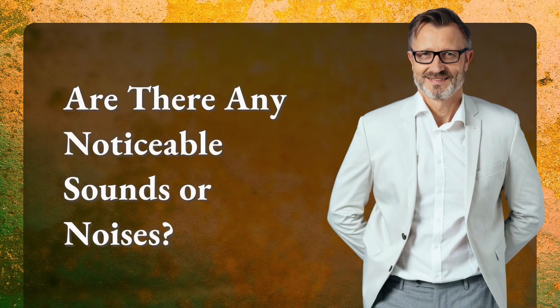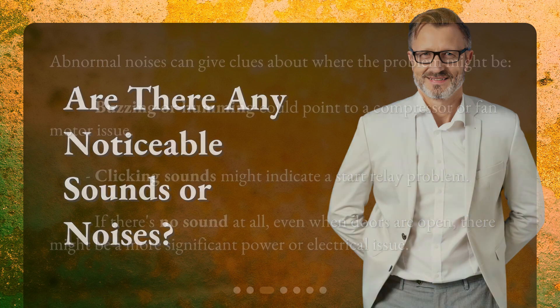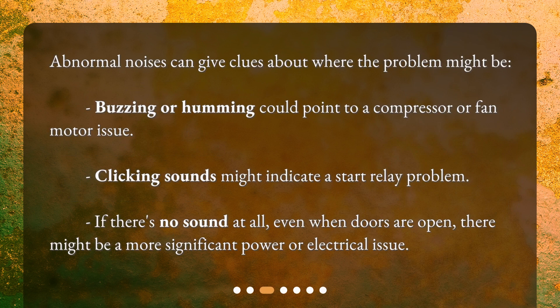Are there any noticeable sounds or noises? Abnormal noises can give clues about where the problem might be. Buzzing or humming could point to a compressor or fan motor issue. Clicking sounds might indicate a start relay problem. If there's no sound at all, even when doors are open, there might be a more significant power or electrical issue.